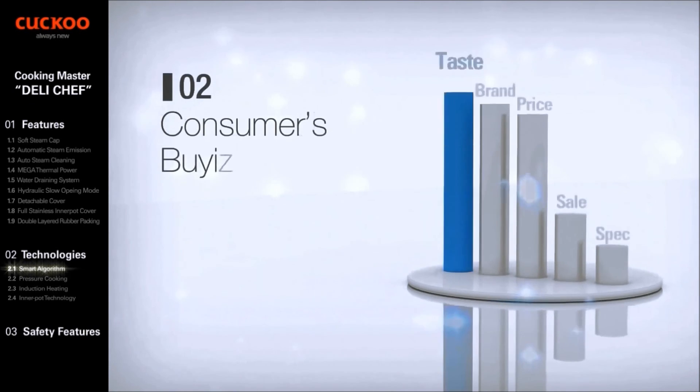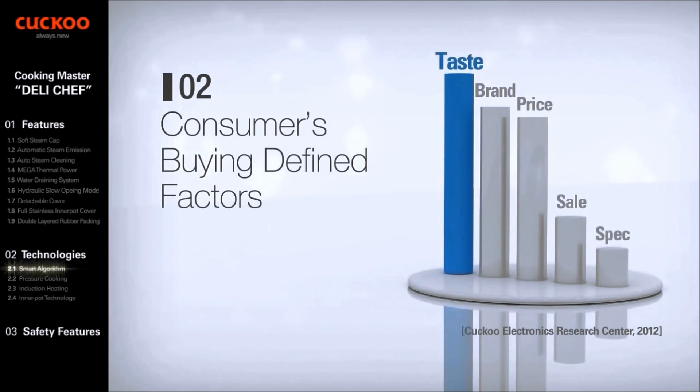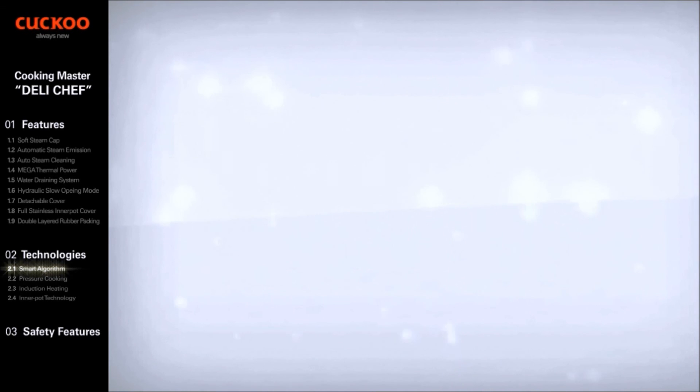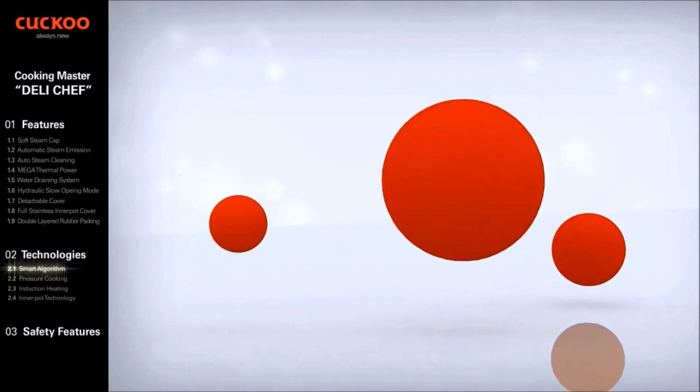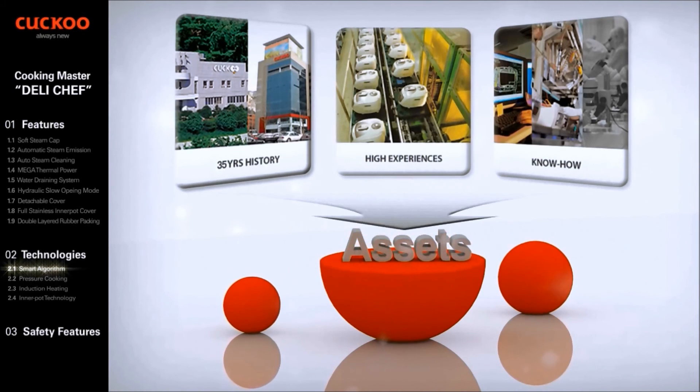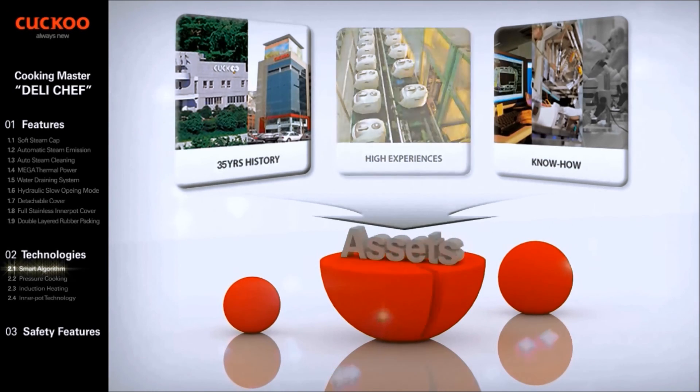From Cuckoo's market research, consumers' first consideration in the decision of buying a rice cooker was taste, followed by brand and price. With 30 years of experience, the most advanced automation of controlling heat, time, pressure, and power consumption in the industry has become the greatest asset of Cuckoo Electronics.